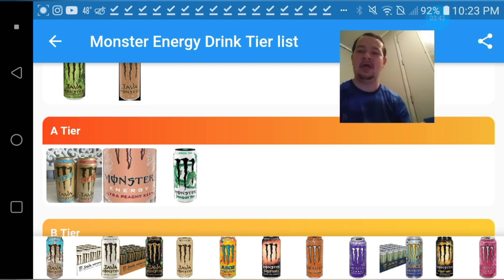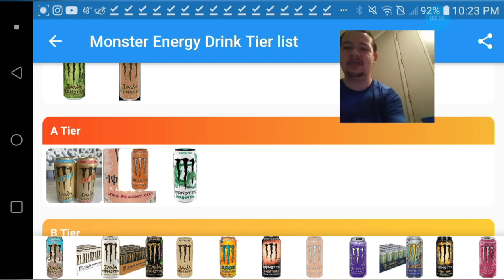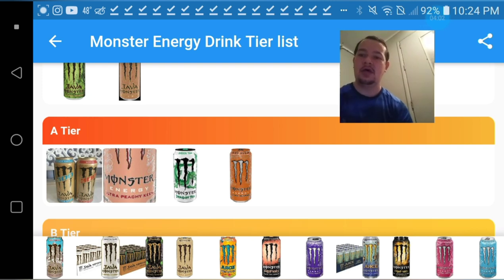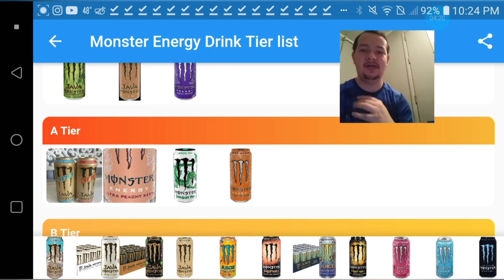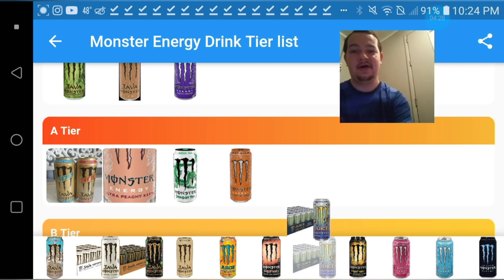The orange flavored one in the juice line — I think that's a little bit better, so I'm gonna have to give it a higher ranking than the Dragon Teas. Now the grape — oh my gosh, I love that grape flavor, I'm gonna have to give it an S-tier. The Aussie Lemonade I'm also gonna give an S-tier because that was delicious when I tried it.